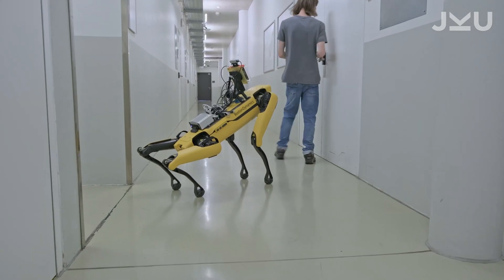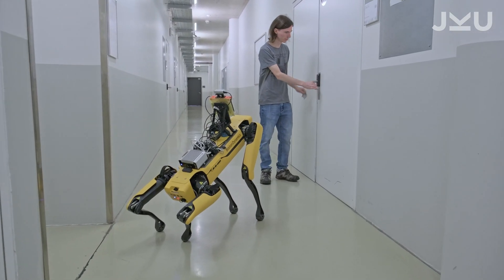Spot, the quadruped robot built by Boston Dynamics, is well known especially for its dance moves.